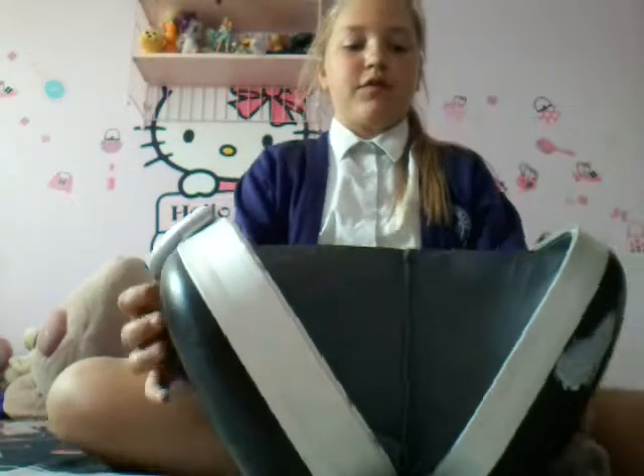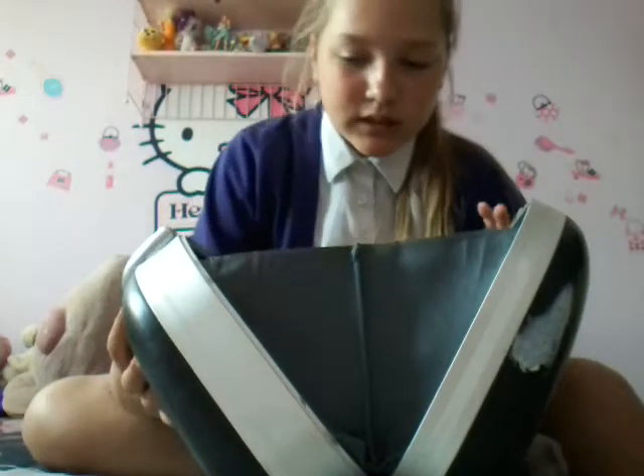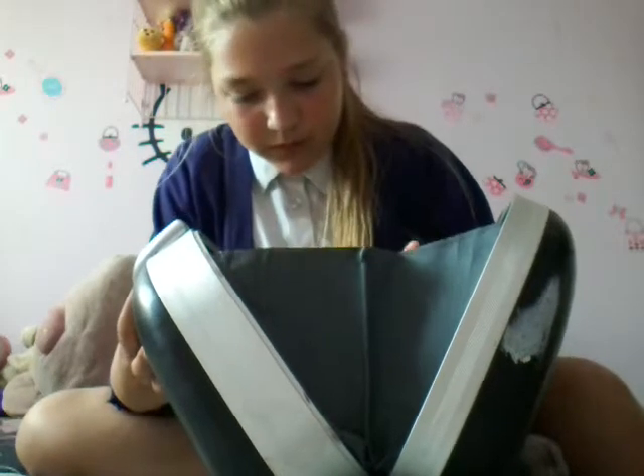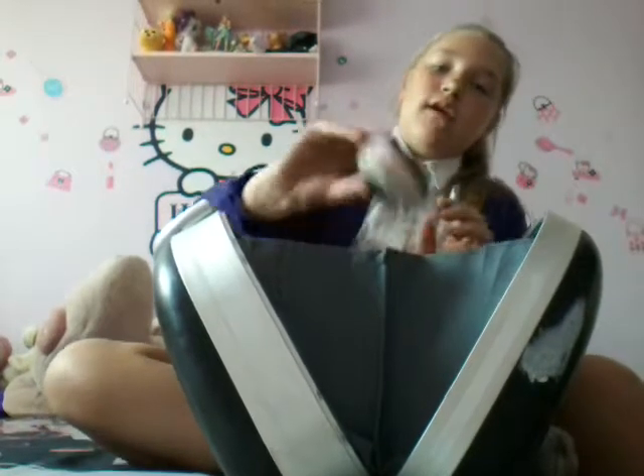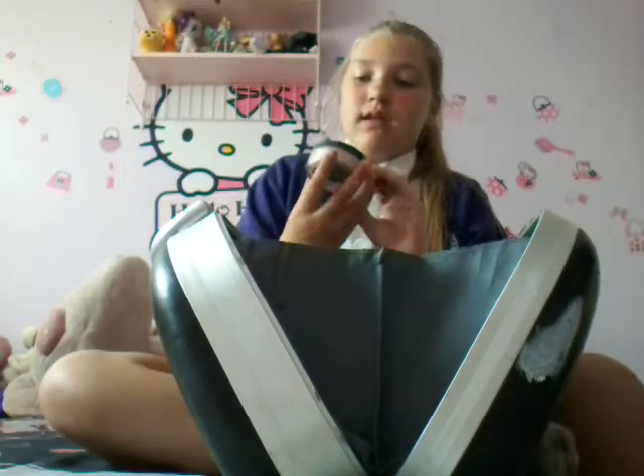Hey guys, I'm back again! Today I have my makeup and I've just recently got new makeup, so I'm gonna be showing you what I got.